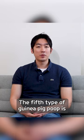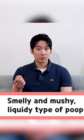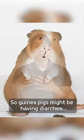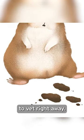The fifth type of guinea pig poop is the smelly and/or mushy, liquidy type of poop. Guinea pigs might be having diarrhea, which is a serious condition. You need to take your guinea pigs to the vet right away.